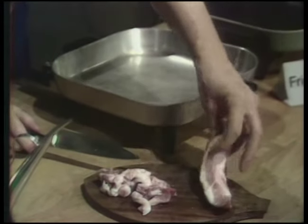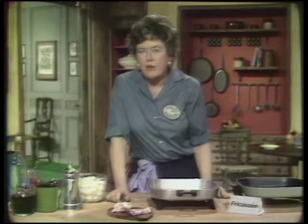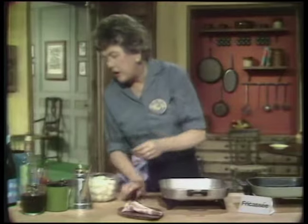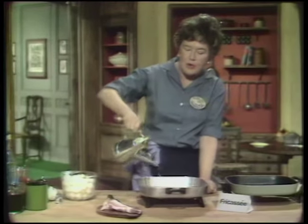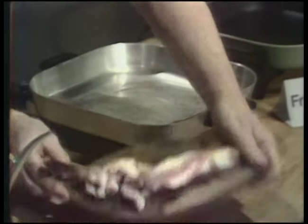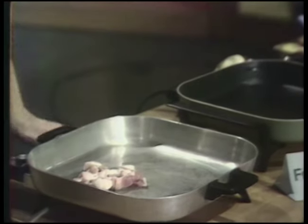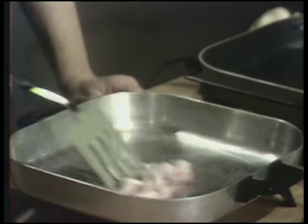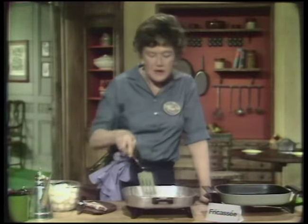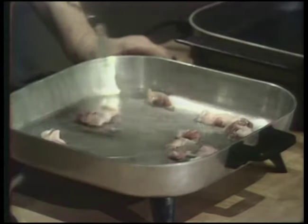Lardons are little bits of fat pork, about an inch long and about a quarter of an inch in diameter. You brown them, and then you brown the chicken in that fat. In France you can get lard de poitrine, which is fresh pork belly. In this country it's difficult, so get anything that's fat and lean, like ends of chops or some pork butt. If you can't get it, just omit it, but they do give a nice little flavor. Put some oil in your pan, add your lardons, and sauté them to render their fat.